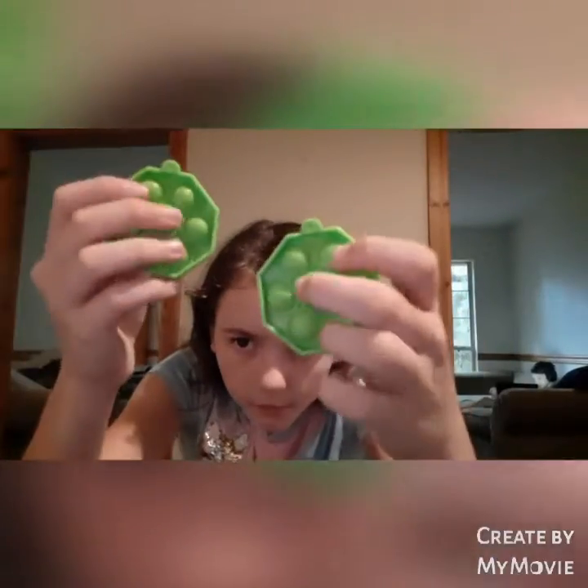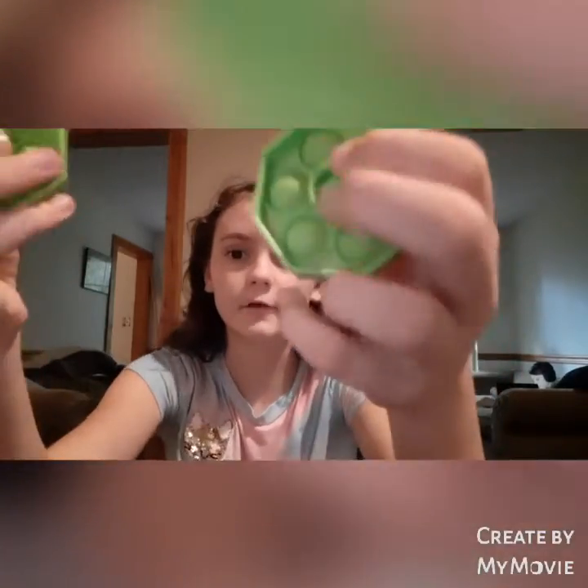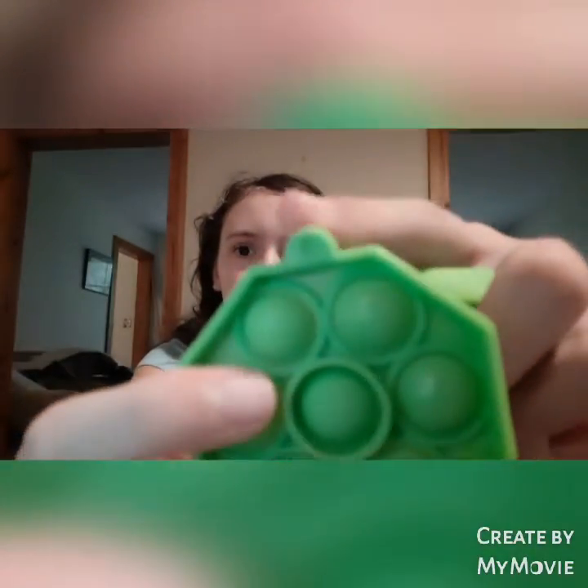Now we're going to do the things I got today. Some of these are Emmett's, so I'll tell you if they are or not. These are Emmett's — they're little hexagon poppets and they're really good. You hear that? So loud. They have little keychain things you can put on and they're really cute and small.